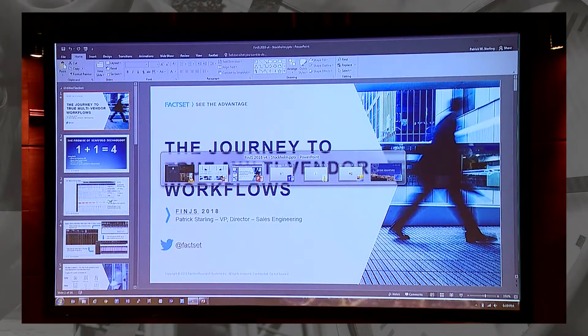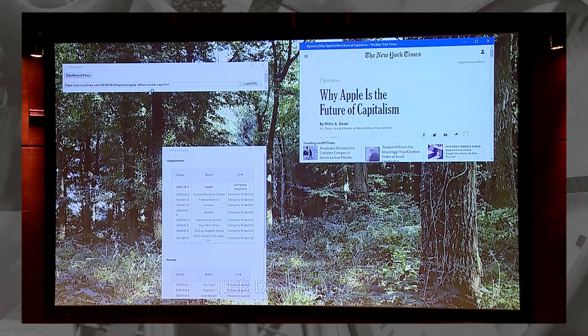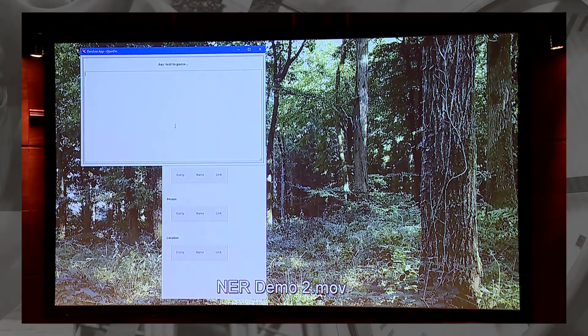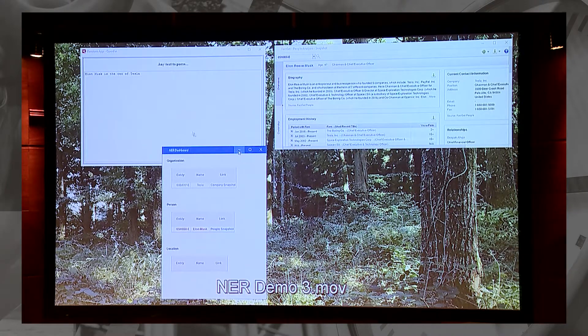The next demo is a named entity recognition service leveraging our content collection tooling at FactSet. We pull up a news story from the New York Times — 'Why is Apple the Future of Capitalism?' — and we pass the URL over to the named entity recognition service over the bus. It parses the story, pulls out all the identifiers and symbols for all the named entities like Apple, then jumps right into FactSet and pulls up Apple so the user can go directly there. We can also pass in text from a chat service — for example, 'Elon Musk is the CEO of Tesla' — and the service parses it and pulls up the Elon Musk page directly in FactSet.